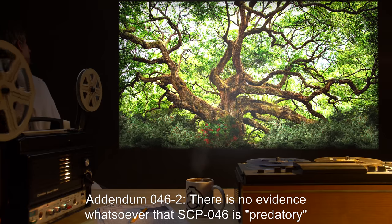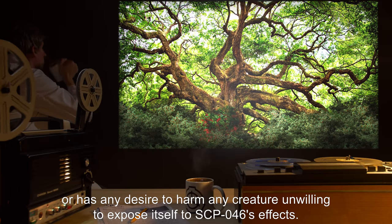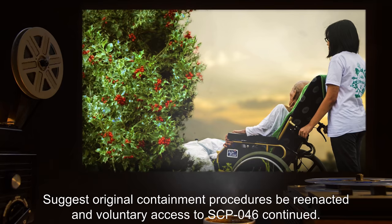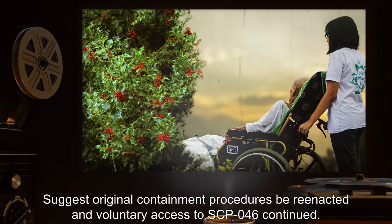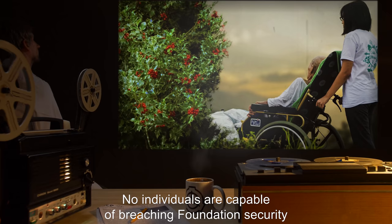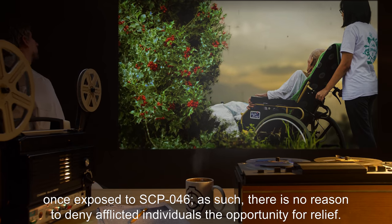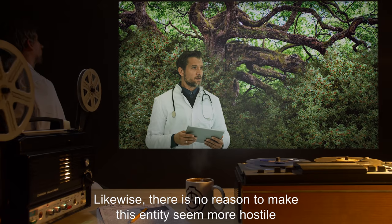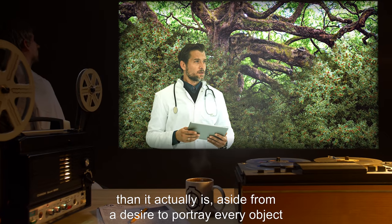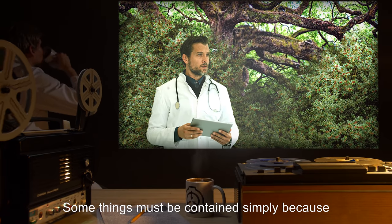Addendum 046-2: There is no evidence whatsoever that SCP-046 is predatory, or has any desire to harm any creature unwilling to expose itself to SCP-046's effects. I suggest original containment procedures be reenacted, and voluntary access to SCP-046 continued. No individuals are capable of breaching Foundation security once exposed to SCP-046. As such, there is no reason to deny afflicted individuals the opportunity for relief. Likewise, there is no reason to make this entity seem more hostile than it actually is, aside from a desire to portray every object in Foundation custody as dangerous. Some things must be contained simply because they are strange.